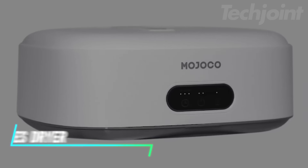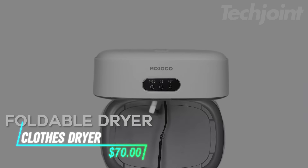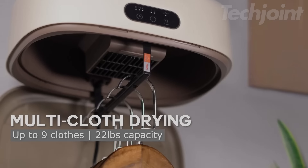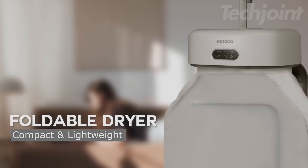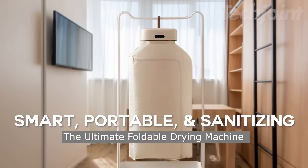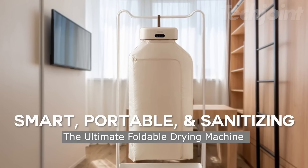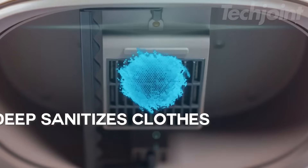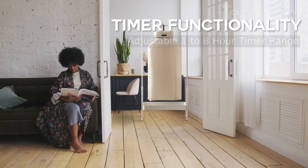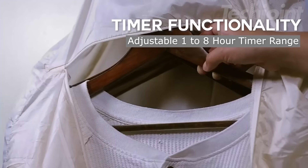This portable clothes dryer makes laundry simple and efficient for small spaces. With the ability to dry up to nine garments in as little as 20 minutes, it uses a combination of heat and airflow for fast drying. Lightweight and foldable, it's convenient for use in apartments, RVs, or while traveling. The built-in LED UV feature cleans and refreshes your clothes, while the quiet operation and timer functionality ensure a peaceful laundry experience.